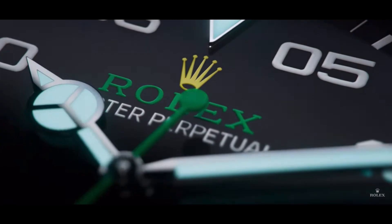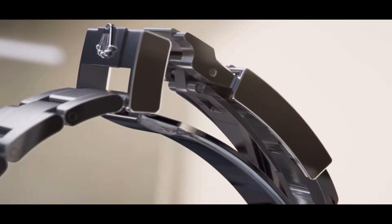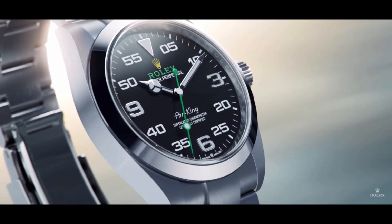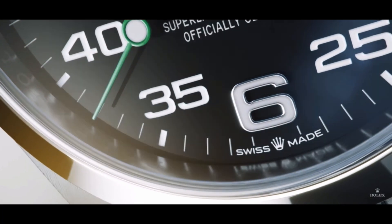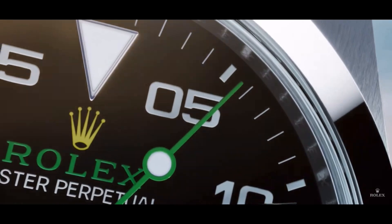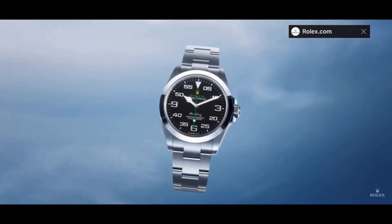Now, this is the new Air King. It looks very similar to the old one. Obviously, it has the new recaliber in it. But what's different about this one is that Rolex actually put a zero in front of the five — between zero and five — to make it a little bit more legible, according to Rolex. So not much has changed on the Air King, at least visually.